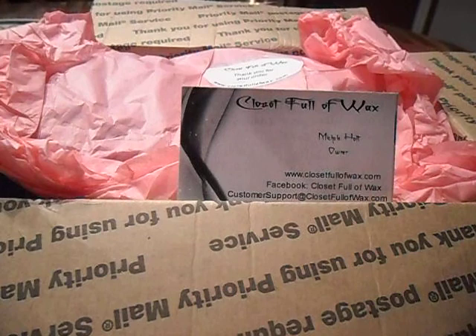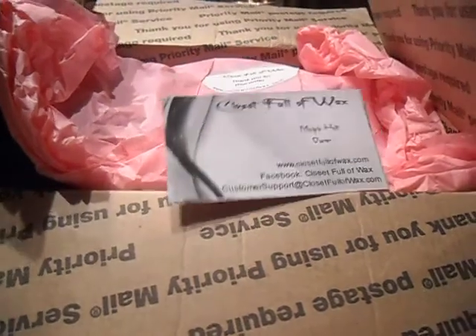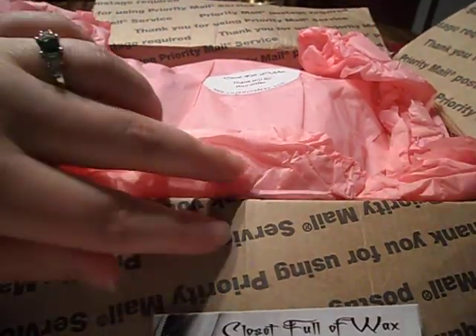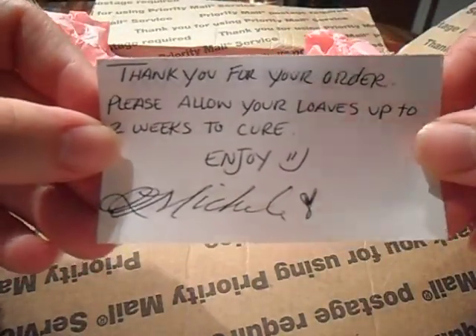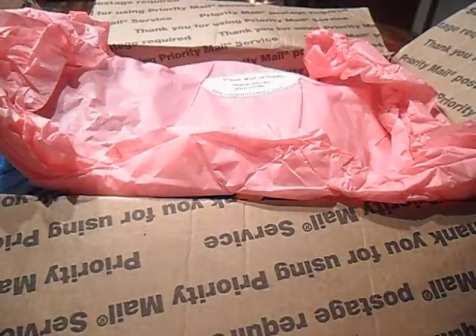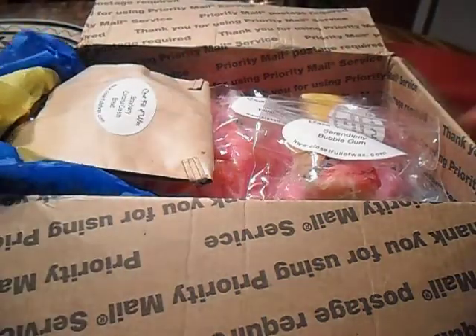I'm super excited about this. It is slightly smaller than my usual hauls. So this is how it came — it came in one of these flat rate boxes and the card came with it. On the back there's a little note that says thank you for your order and please allow your loaves up to two weeks to cure. Enjoy, Michelle. She sent it with tons of tissue paper — I'm totally going to reuse this for Christmas. It came fully wrapped and she sent freebies.